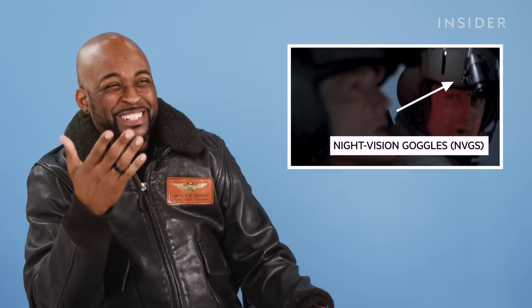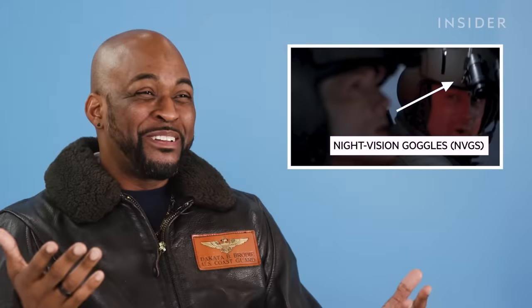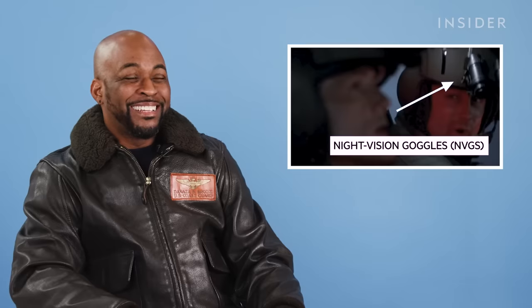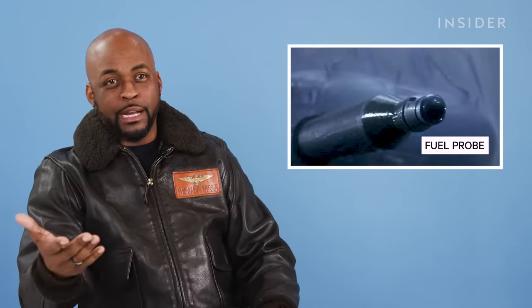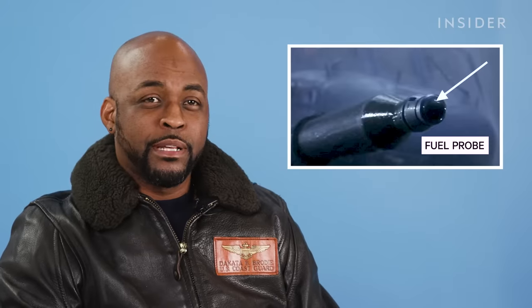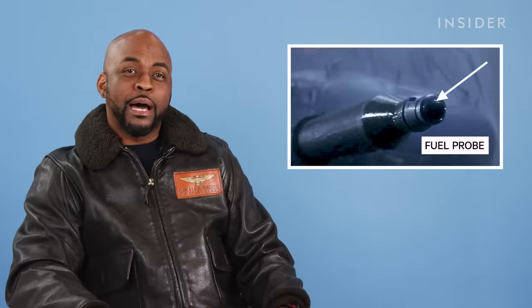I don't know why nobody wears NVGs. Everybody has night vision goggles on — the helicopters, nobody wears them. If you have the option of having them on, you're going to have them on. The fuel probe that you just saw is not a standard piece of equipment on helicopters — only certain helicopters doing long-range rescues have it.